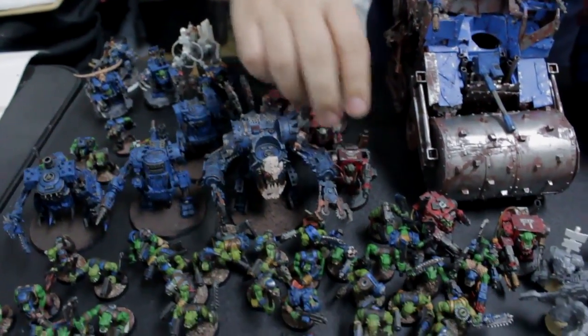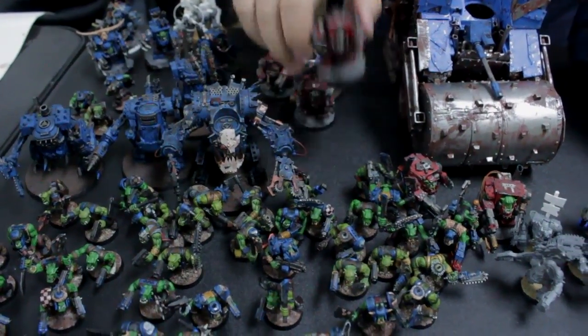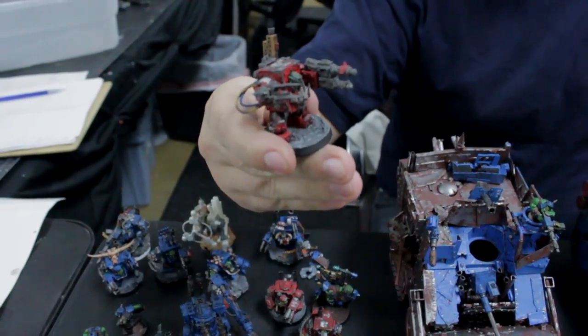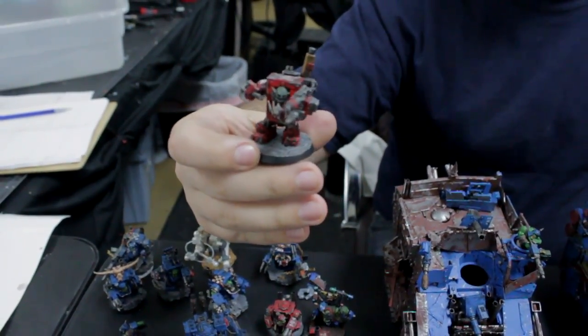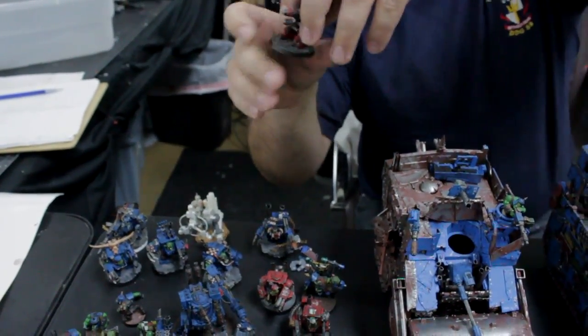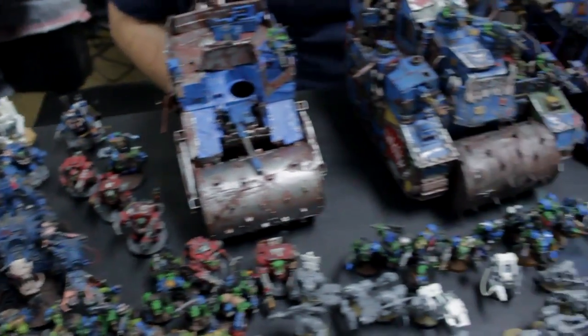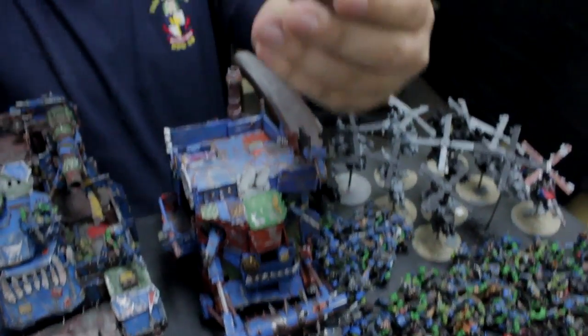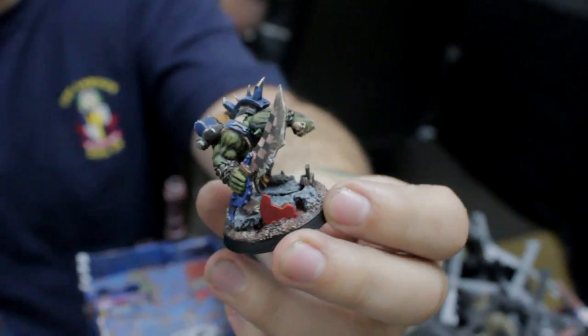Some more mega knobs — I have two squads, one's red and one's blue. This is actually the very first one I did. I think the thing I'm most proud of in this army is my commandos though — this is my own custom Snickrot model that I did.